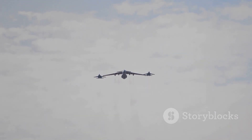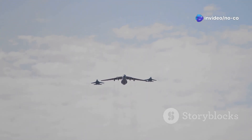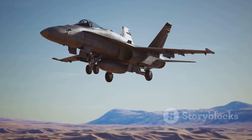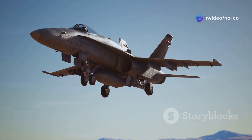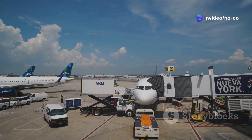Since its introduction in the 1990s, the C-17 Globemaster III has become a familiar sight in the skies above conflict zones and humanitarian crises around the world. The aircraft has played a vital role in numerous military operations, including Operations Enduring Freedom, Iraqi Freedom, and Inherent Resolve. Its ability to rapidly transport troops, equipment, and supplies has made it an indispensable asset for the United States Air Force and its allies.